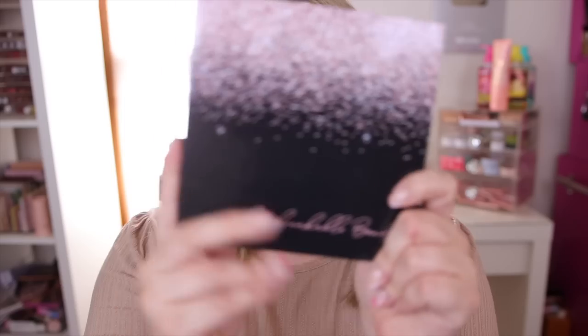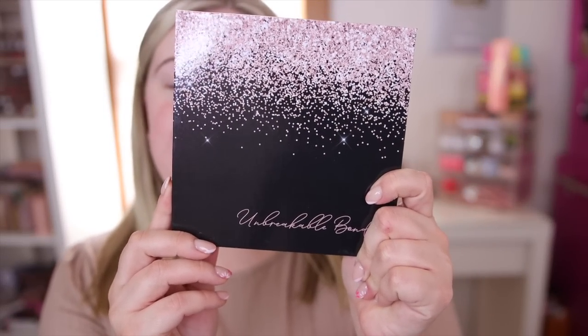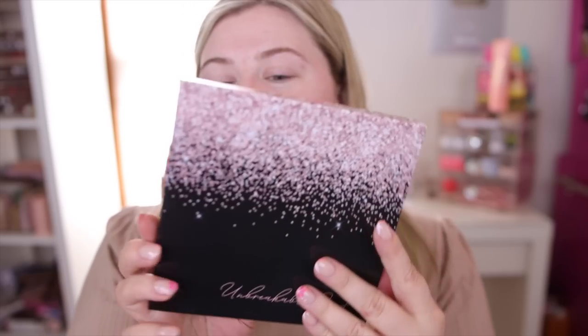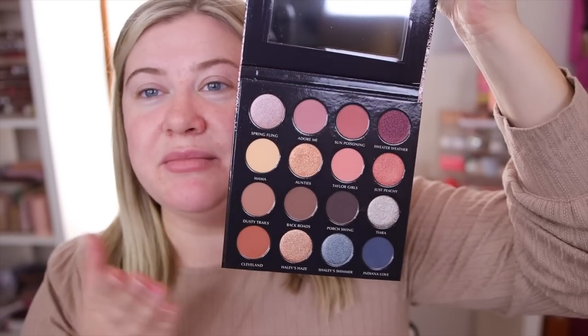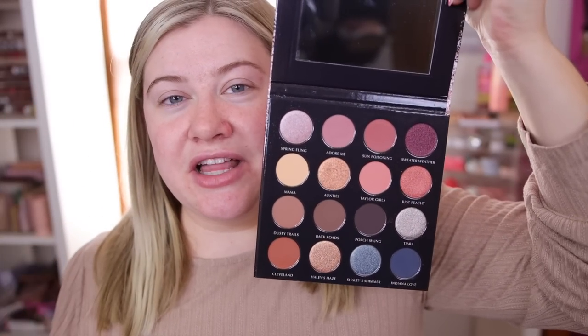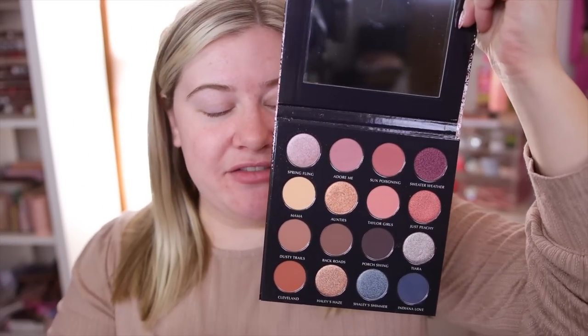They also have a new cheek palette coming out called Luminous Light, which we'll also be testing today. These are launching on Monday the 27th, so I have them a little bit early. We'll do some up-close swatches too. Here is the Unbreakable Bond eyeshadow palette — opening it up, this is such a stunning neutral palette, and you guys know me and my neutrals. I can never have enough.